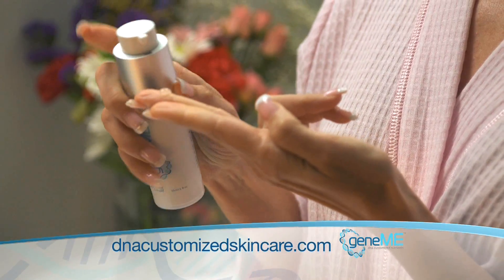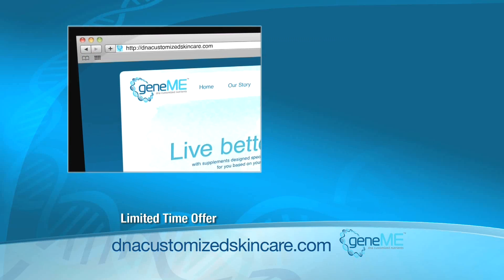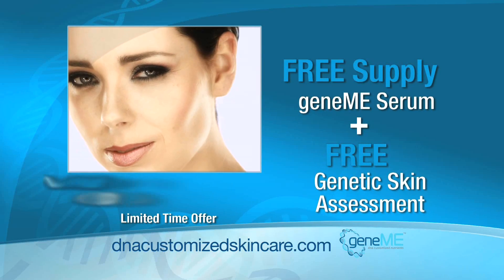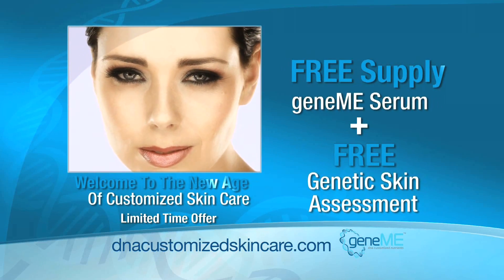Your revolutionary GeneMe serum is made for you and only you. Take advantage of this special limited time introductory offer and go to dnacustomizedskincare.com now to find out how you can get a free supply of GeneMe serum plus a free genetic assessment test. Welcome to the new age of customized skin care.